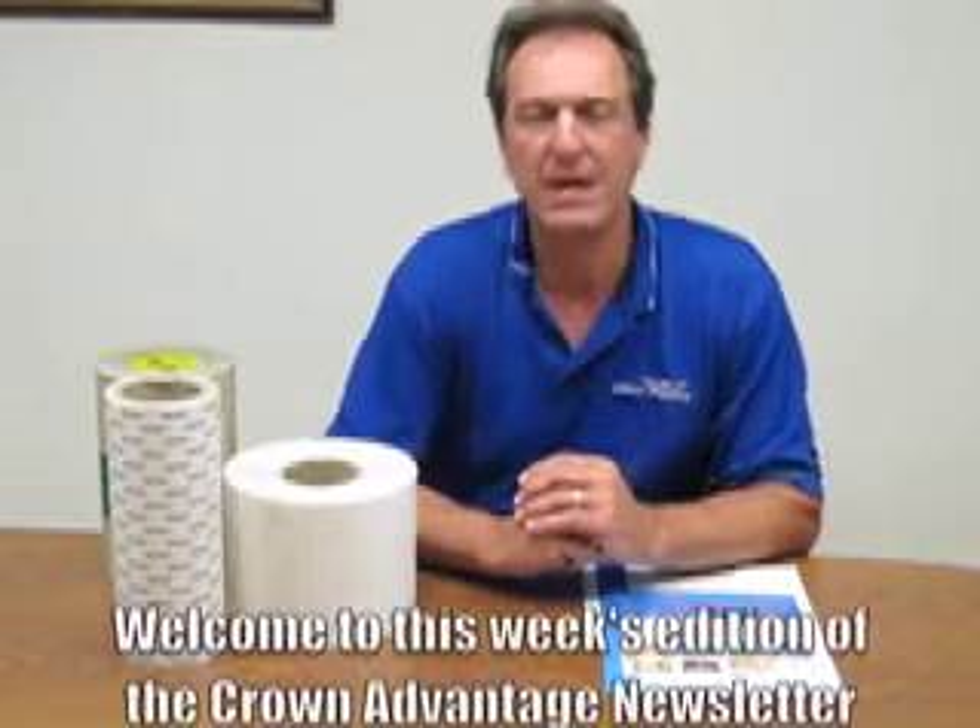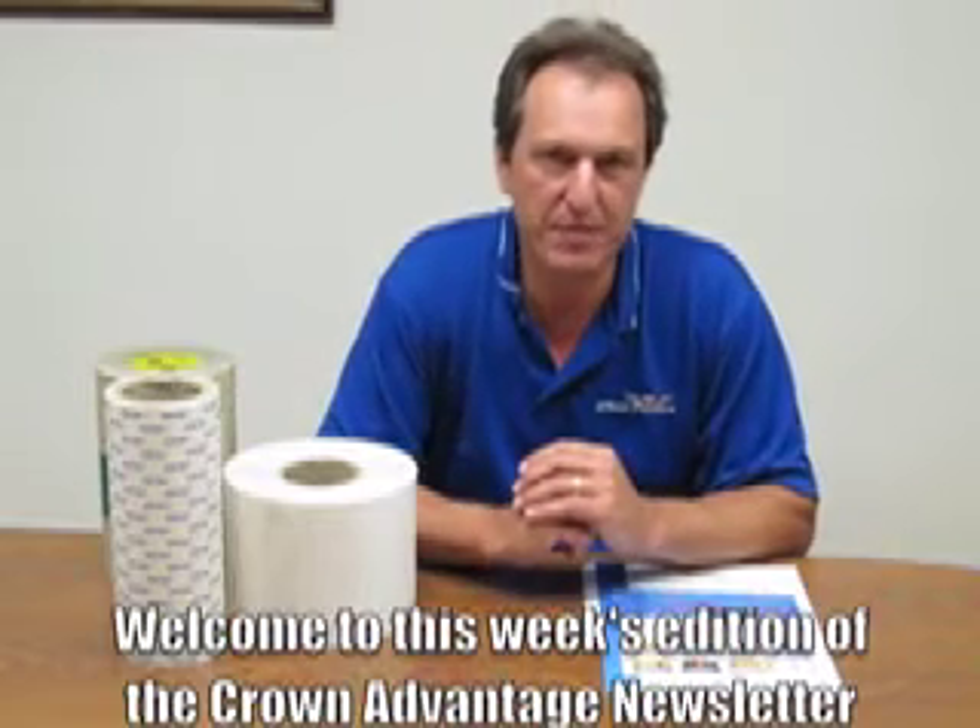Hi, I'm Pete Elberhorst, Director of Partner Development here at Crown Plastics Company, and welcome to this week's edition of the Crown Advantage newsletter.